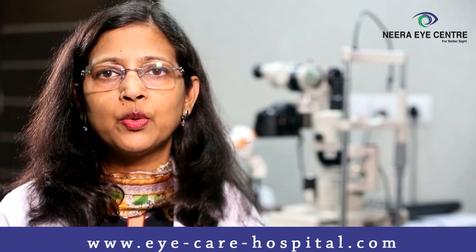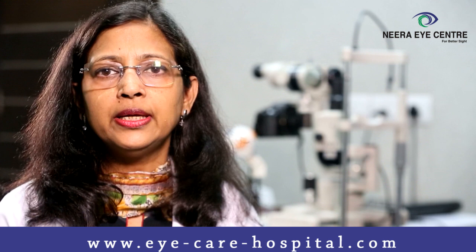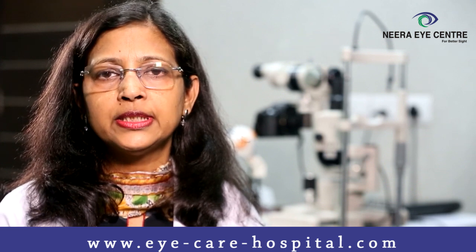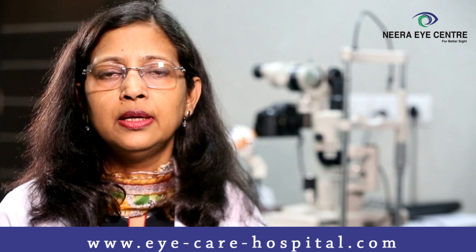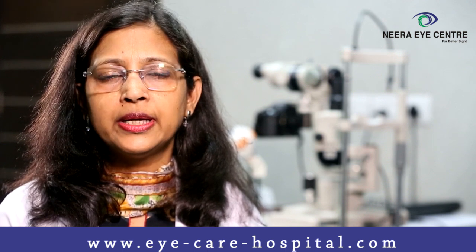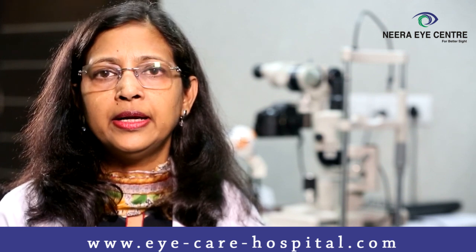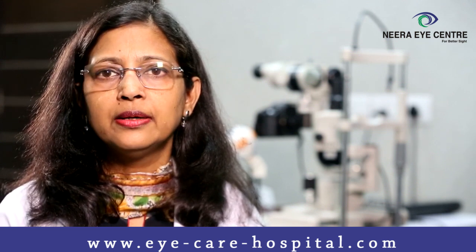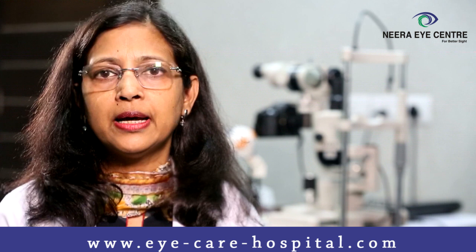One method is to decrease the progression of the disease. Unfortunately, we do not have a method to reverse whatever changes have already occurred in the cornea. To decrease the progression, we treat it with a laser called corneal collagen crosslinking with riboflavin, or C3R in short.